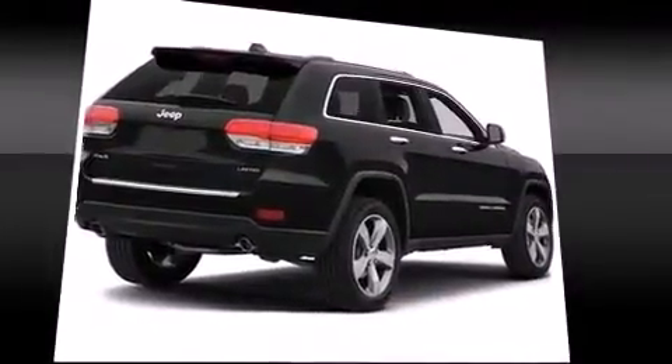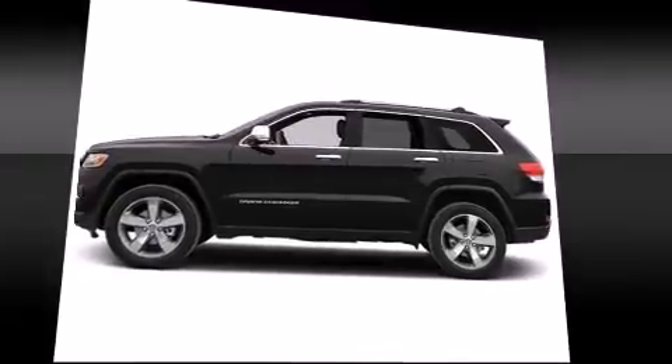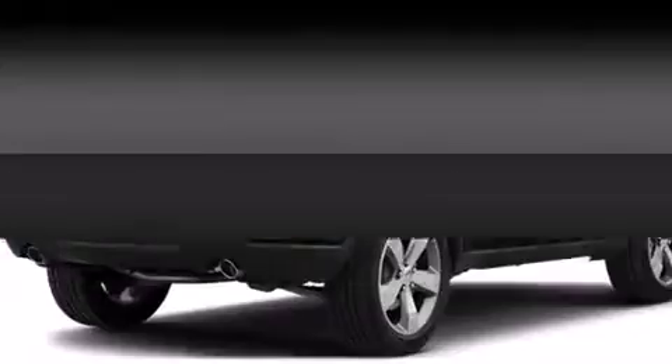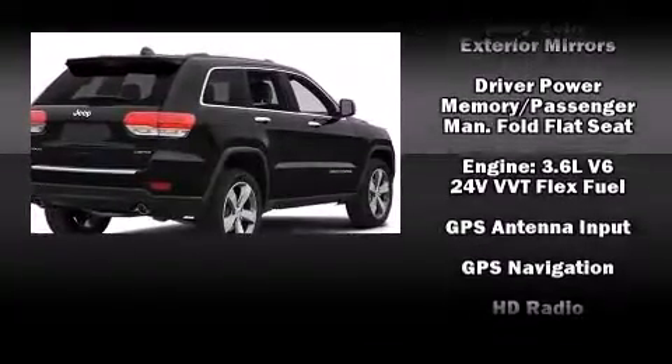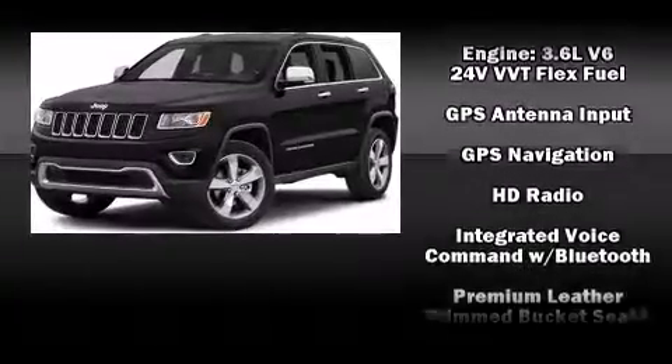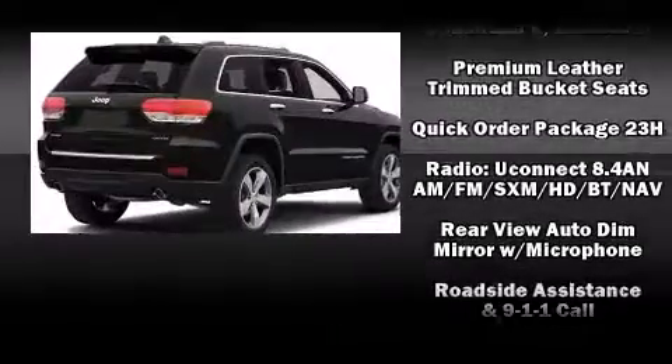Jeep ensures the safety and security of its passengers with equipment such as dual front impact airbags, head curtain airbags, traction control, brake assist, anti-whiplash front head restraint, a security system, an emergency communication system, and four-wheel disc brakes with AVS.